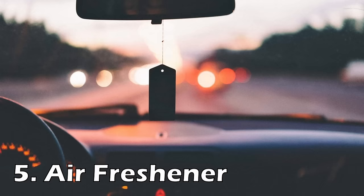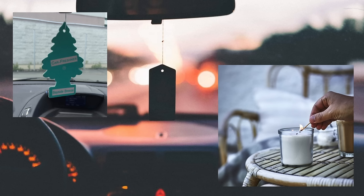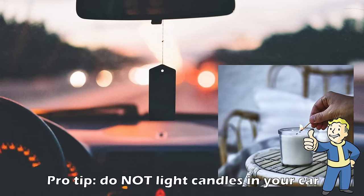Number 5 is a highly underestimated air freshener. Whether you get little trees, some random mirror-hanging one, a liquid one for a vent, or light a few candles, it's always a different kind of awesome when you sit down in a car that smells really good. And honestly, I think that's enough said on that.